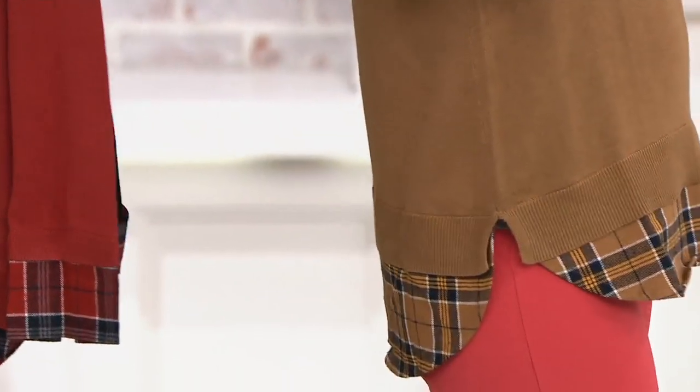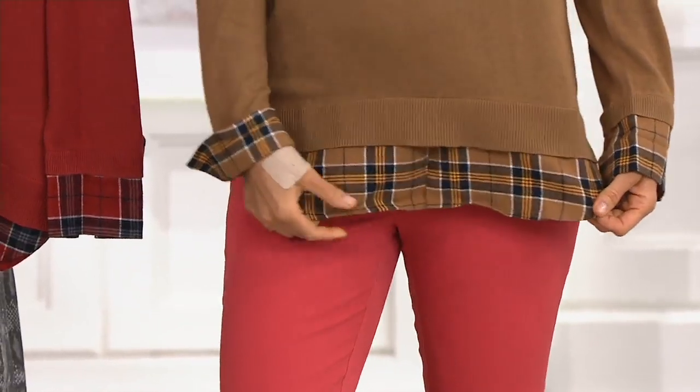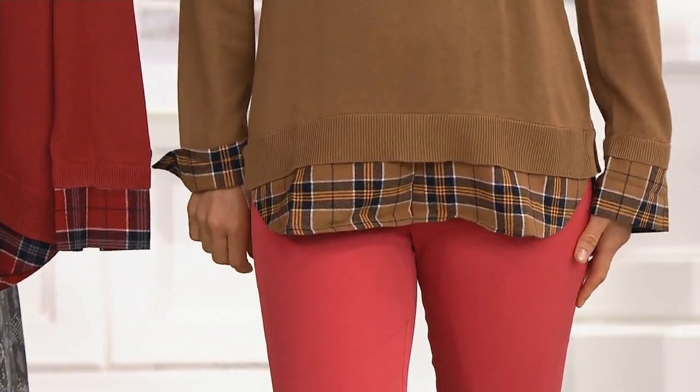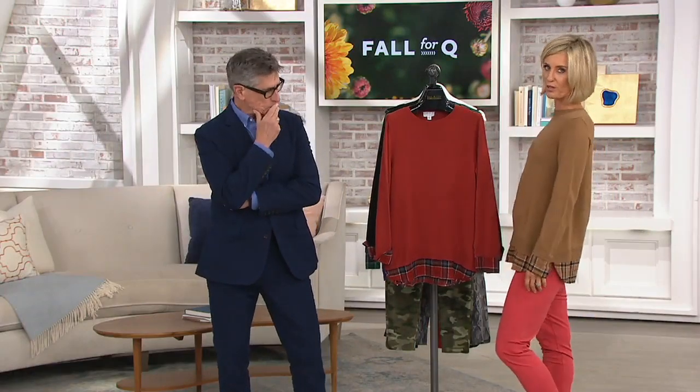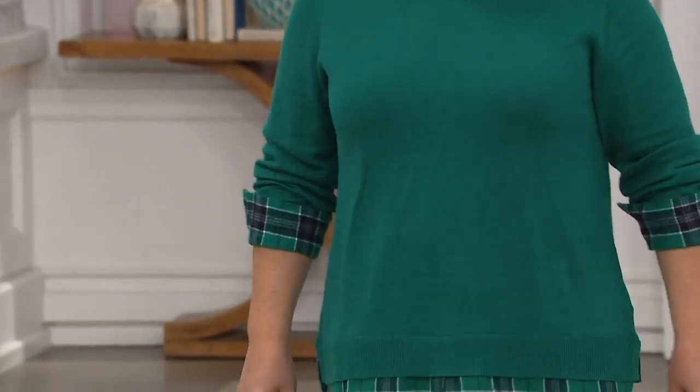So you're getting the look of that cool, preppy, menswear-inspired sweater, but not that pulling and tugging that a traditional crew neck sweater would do. There's so much room in this. We like the look of sweater over a shirt, but it doesn't execute well when you're actually doing it — it gets all bunched up inside and the front looks lumpy.